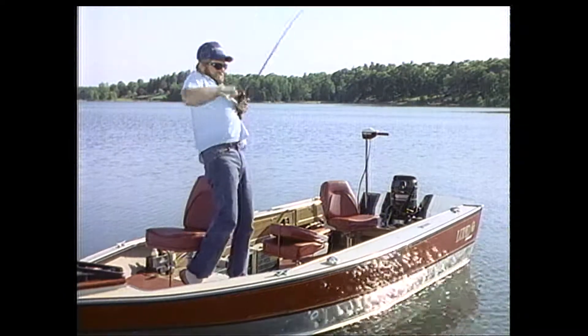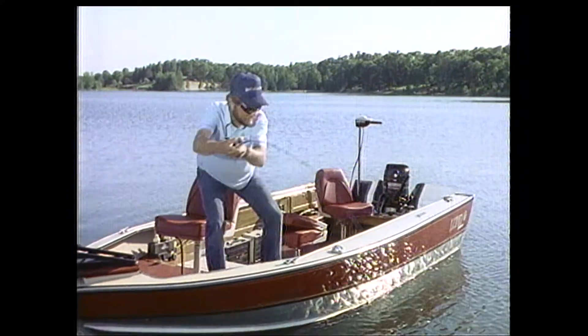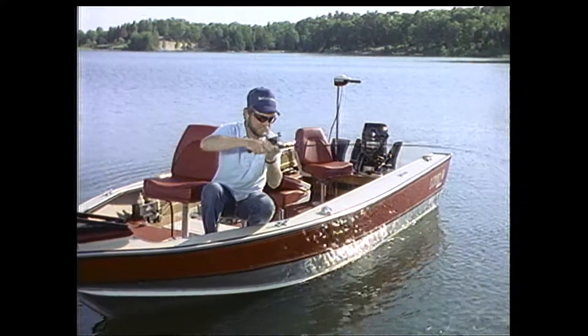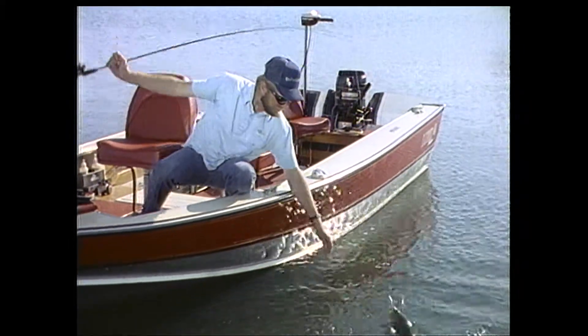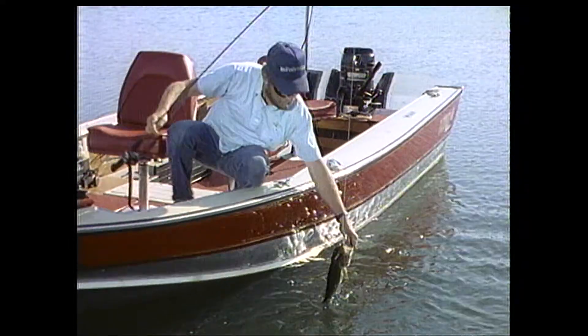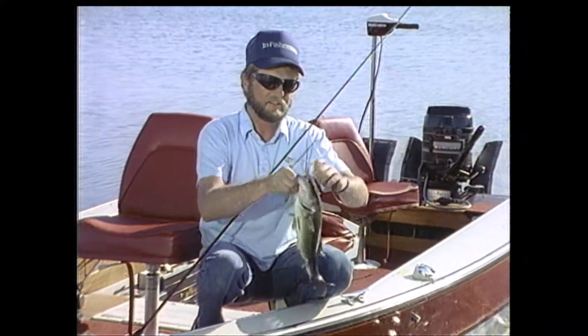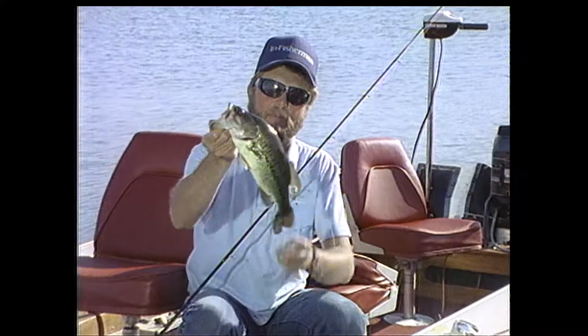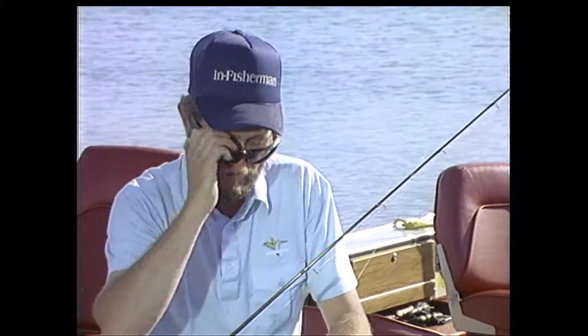There he is! I knew there had to be some fish here — the conditions were too right. Nice fish too. That spinner bait was the answer. I probably fished through this fish earlier and didn't trigger him. Remember, for the most consistent bass bite during a post-spawn period, concentrate on these flats.